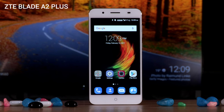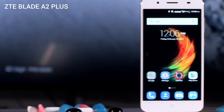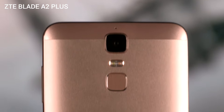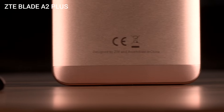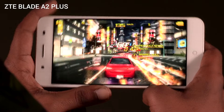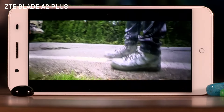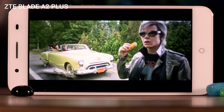The ZTE Blade A2 Plus has a massive 5000mAh battery that lasts just over 11 hours on PCMark's Work 2.0 battery test. As far as big battery phones go, this is 45% lower than the Lenovo P2 and just about 10% lower than the Asus Zenfone 3S Max. In practice, the smartphone can provide you a day's worth of battery life, meaning you can easily get 24 hours per charge.